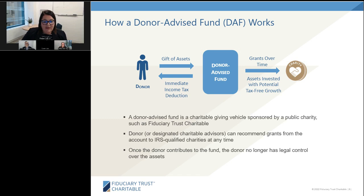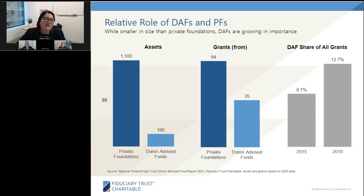Looking at the growth of donor-advised funds and private foundations, private foundations still surpass DAFs in asset size. But the grants coming from donor-advised funds are catching up to private foundations, showing that folks are motivated and there's more active grant-making from DAFs. And despite all the talk about donor-advised funds, they're still a small percentage of overall grants going out the door — in 2019, about 13%.